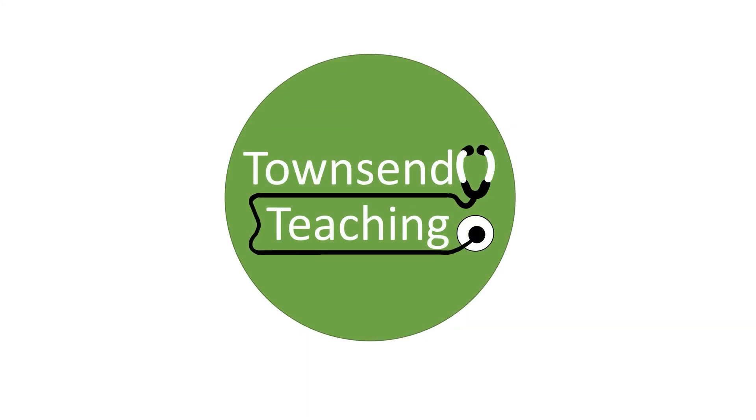Thanks for watching Townsend Teachings — please don't forget to subscribe, it really helps the channel.